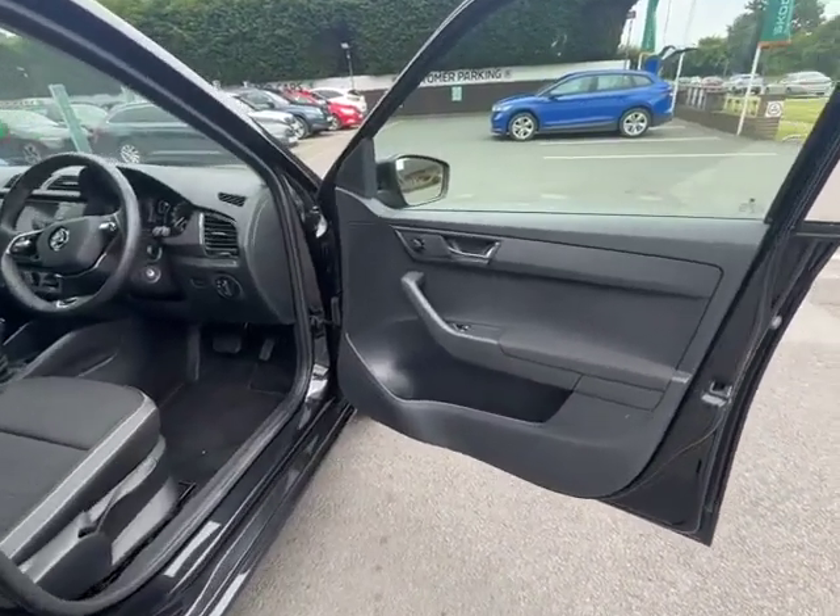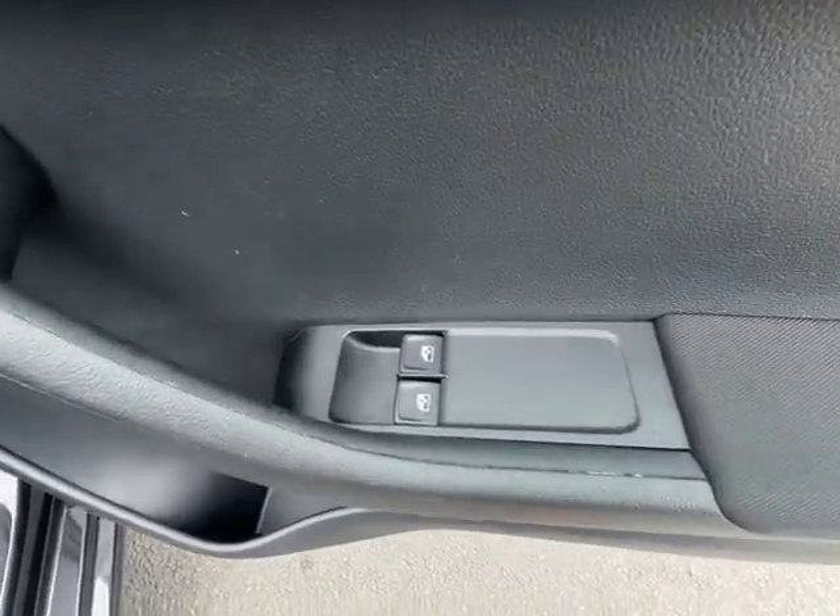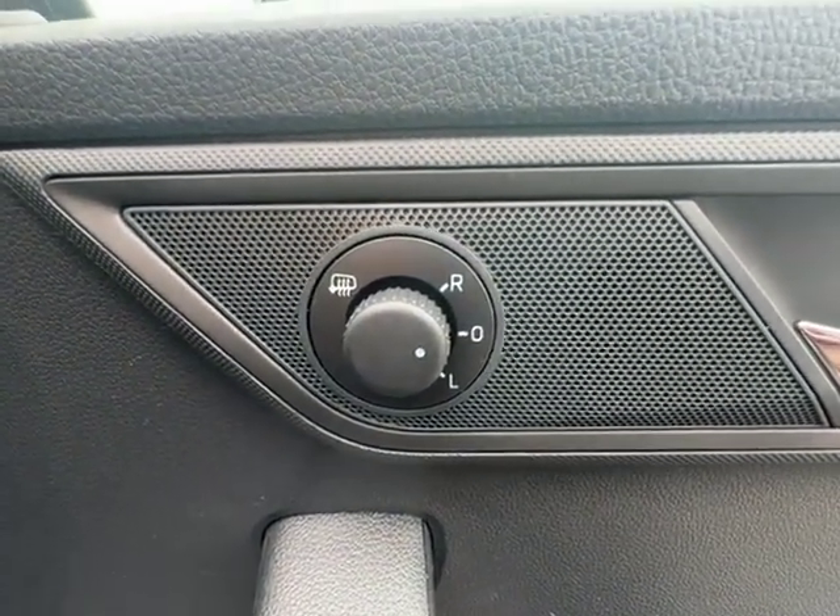Moving on to the front of the vehicle, again the door card is in absolutely immaculate condition, with electric front windows as you can see just there, and also your heated wing mirrors just up here.